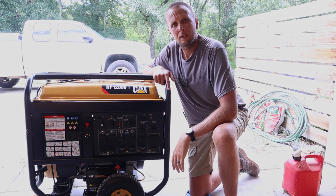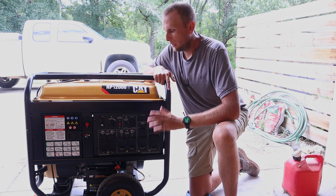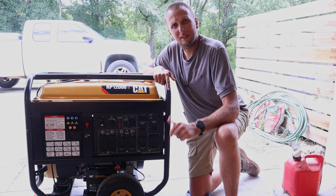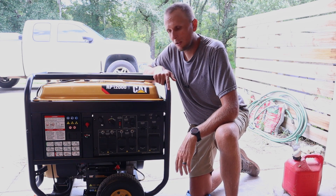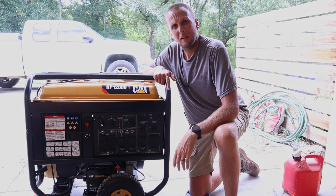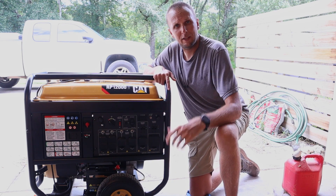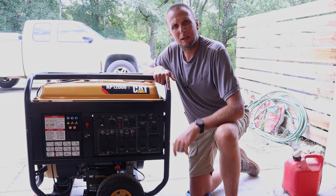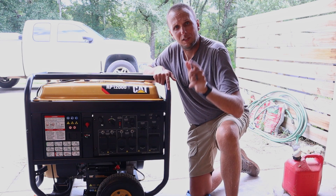I can't run the AC and the oven at the same time, or when the well kicks on it'd be too much, but being able to run a four-ton central AC and cool the whole house down here in this hot climate so we can sleep at night is a big game changer. I highly recommend it. If you're not looking for a generator quite this size, I've also got a review on the CAT RP5500 — link up here. If you're new to the channel, please hit the subscribe button. I do how-to and DIY videos around the house as well as product reviews. Leave a thumbs up if this helped, and write any questions in the comments below.